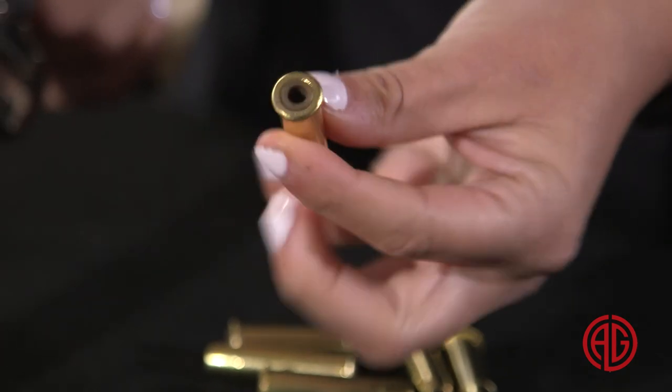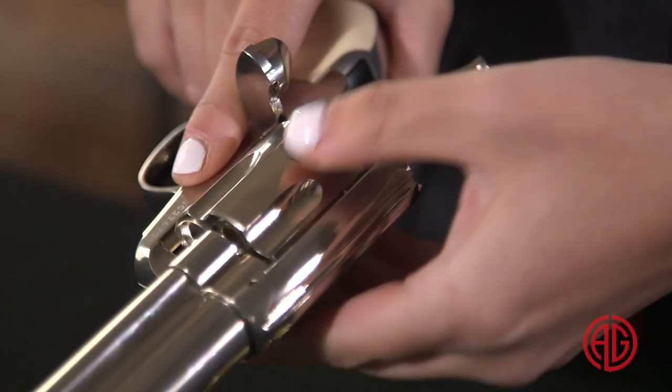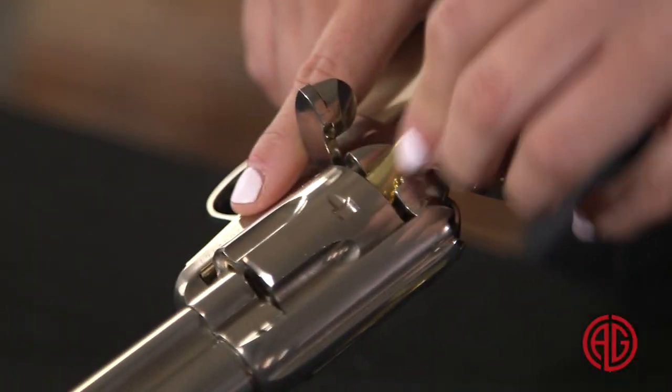It has the same exact weight of the firearm and comes with six dummy shells to look like bullets. To load them, you put a pellet or BB in the bottom of each, insert into the cylinder, and repeat. For you cowboy trick shooters out there, this is sure to be your go-to. Check it out on airgundepot.com.